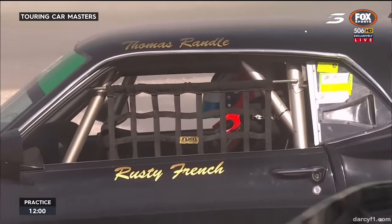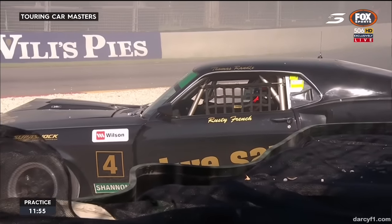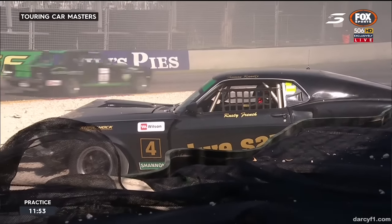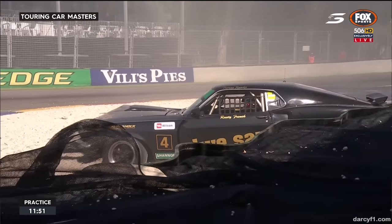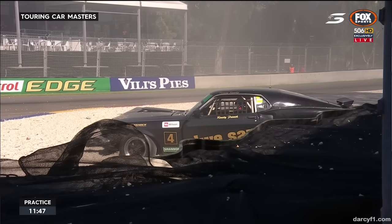There's Thomas Randall. Has he gone off on the oil down the chicane? I would say yes, judging by that shot in the background. And he's done some damage too, to car number four. So he's hit the tyres — you can see a little bit of a crease in that guard.